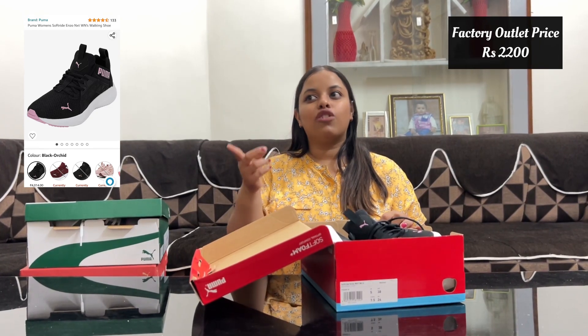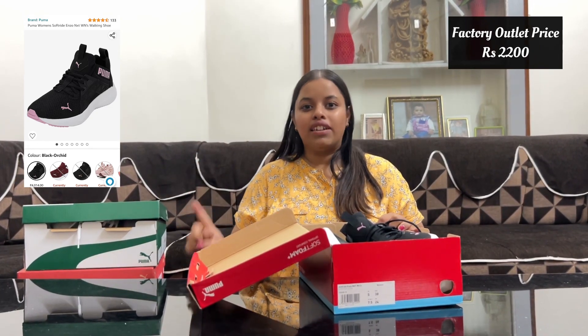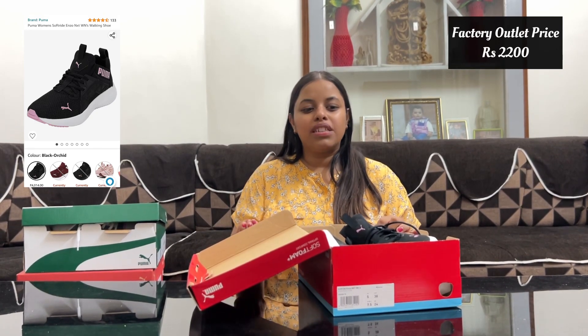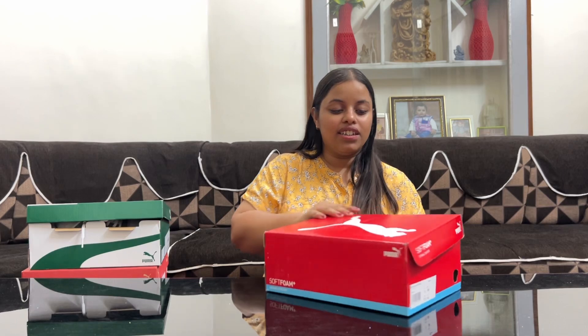If you are in the area, I will put my address so you can visit the factory outlet — you can save around 500 to 600 rupees that way. So that was our shopping today! Hope you liked this video. Stay tuned for the next one. Bye bye!